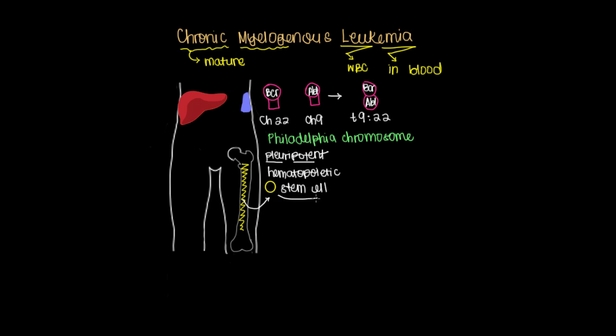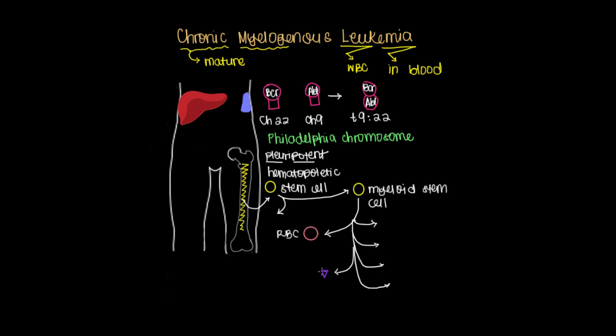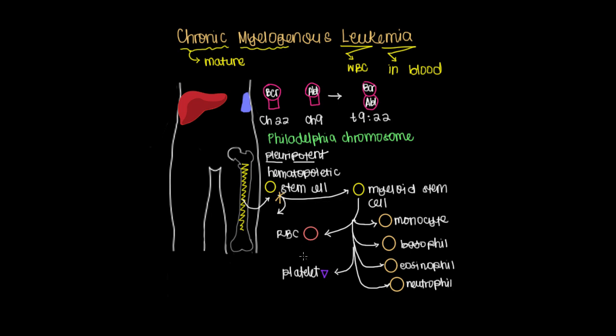This pluripotent hematopoietic stem cell can produce two different lineages. We won't focus much on the lymphoid stem cell lineage here, but instead on the myeloid stem cell. There are a variety of things that could be produced from it, and it's these white blood cells that we'll see being produced excessively in chronic myelogenous leukemia. Because the defect occurs high up in this lineage, we'll also tend to see an unusual amount of platelets or even red blood cells as well.